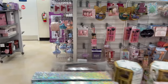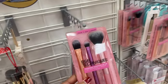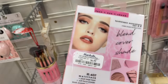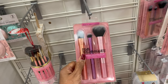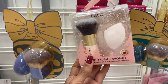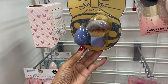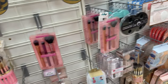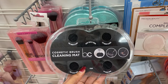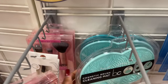Look over here — we have more brushes. I like this Real Techniques — foundation, shadow, and cheek brushes. Seven dollars. Oh, these are so cute — six dollars. This is to clean the brushes — five dollars. Look at the pretty colors they have.